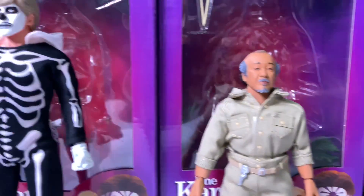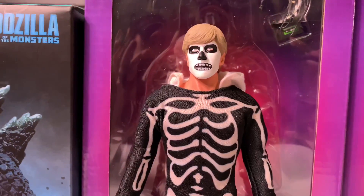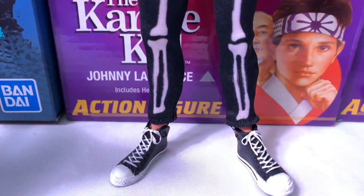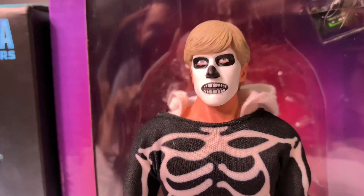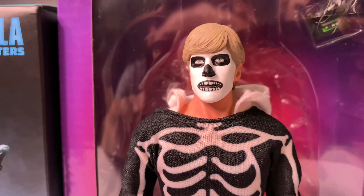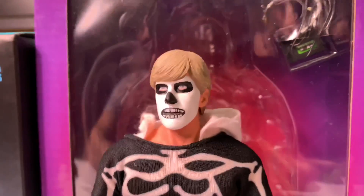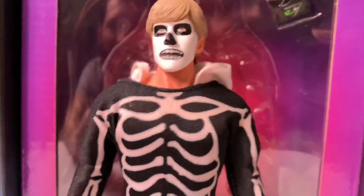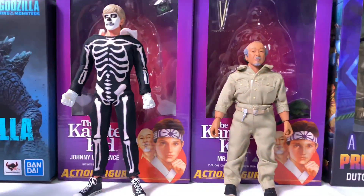I highly recommend picking up this line if you're a fan of the Karate Kid series. Moving on, my favorite — Johnny Lawrence. They had about four or five of these figures. Just like Miyagi, be careful of any paint defects, especially on that white paint on his face, because everyone but this one had something wrong with it. So be careful when picking and choosing yours.